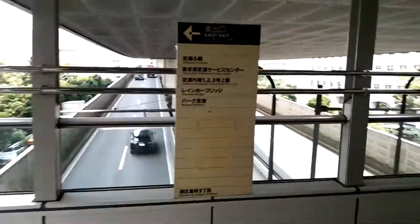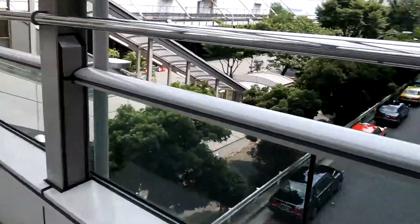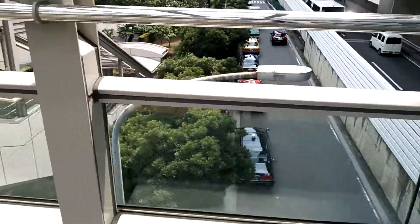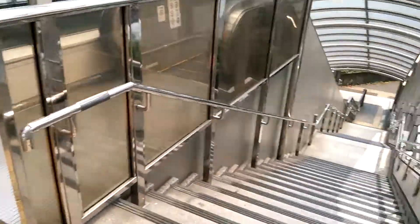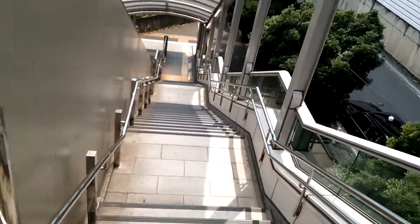You can even see the Rainbow Bridge from here. This is really not a very good road for walking because it runs right beside what they call the Shibaura Futo Highway.